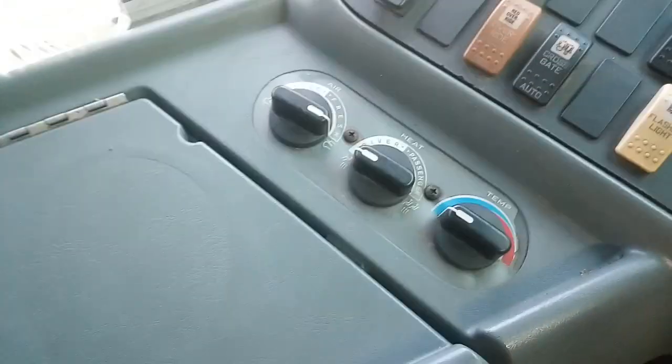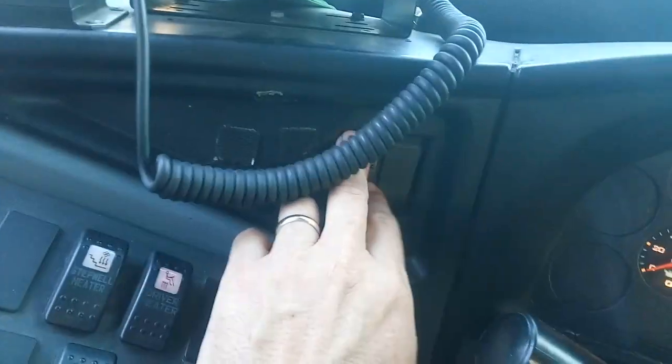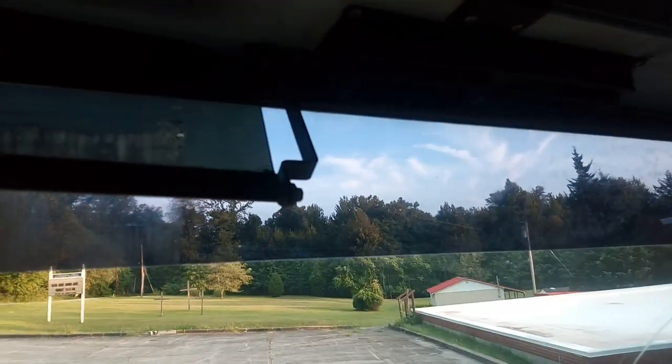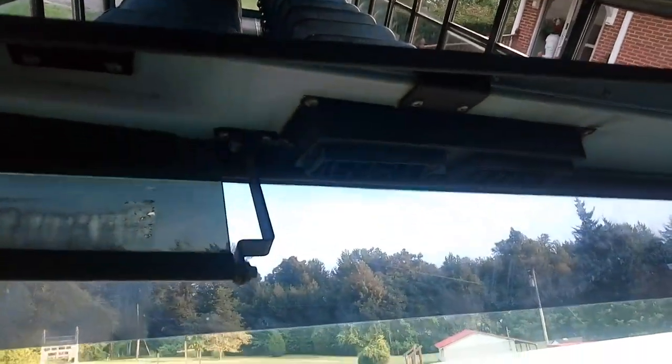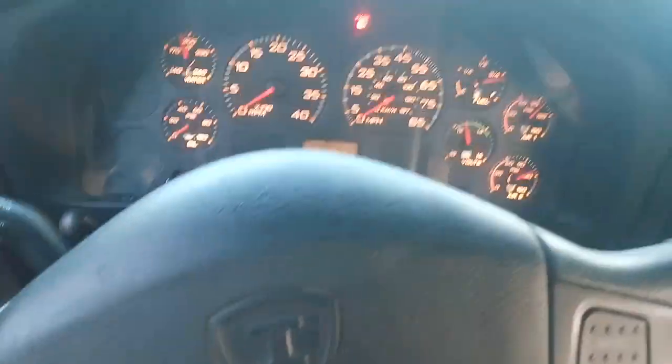Temperature gauges, fresh air and recirculate, driver or passenger selection, hot and cold — and they actually all work on this bus, which is amazing because most of the time they're broken. You've got the switch here for the hot air blow system; it just takes hot air from inside the bus and blows it on you. Believe it or not, yesterday the heat index was over 100 degrees and that actually felt good.